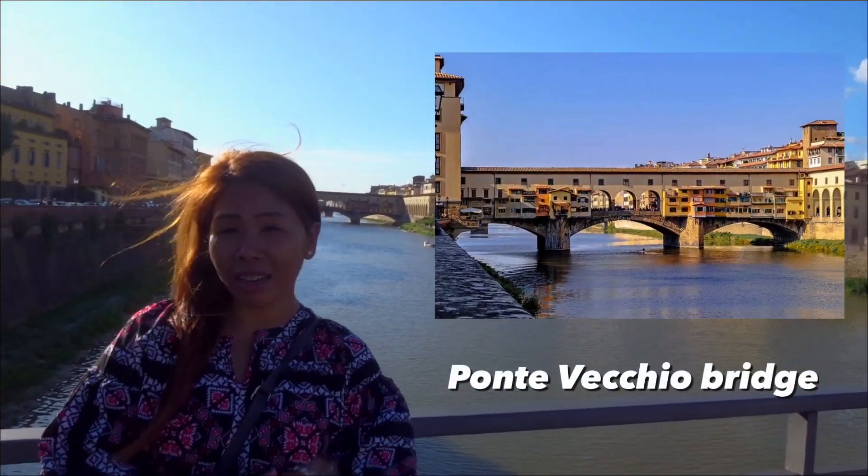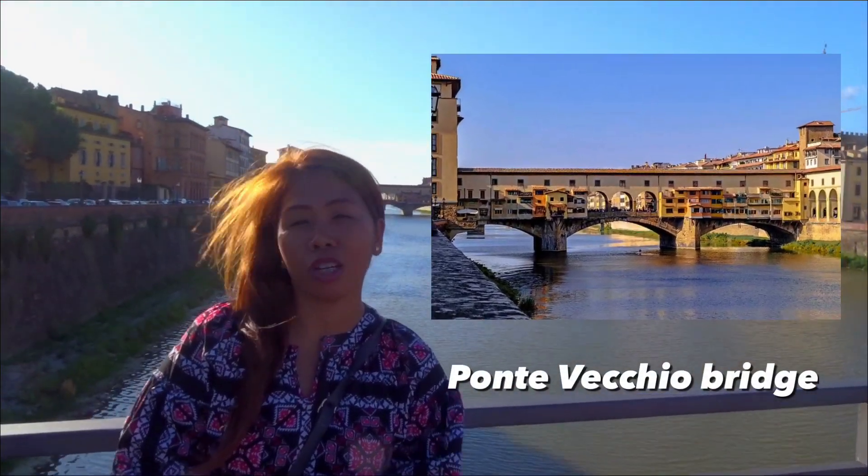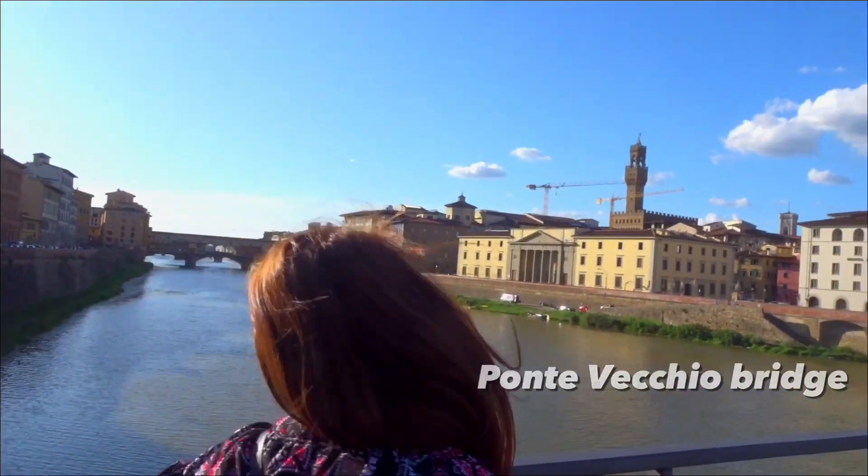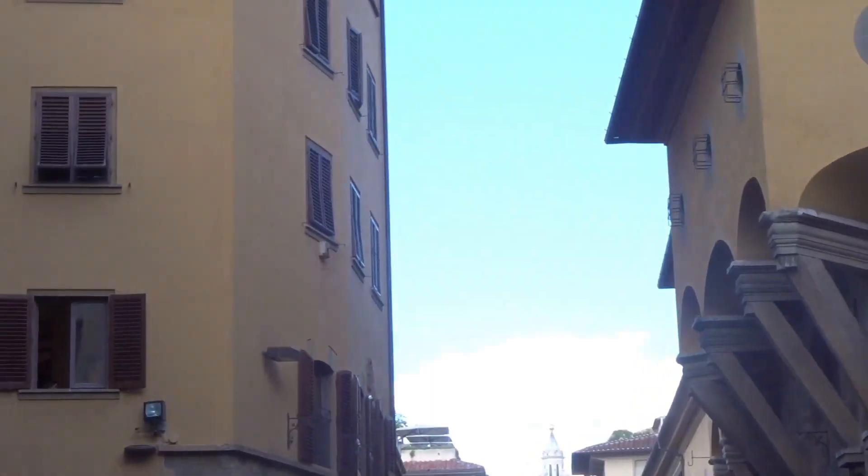We are here at Ponte Vecchio Bridge, the old bridge of Tuscany, Florence. This is a great, iconic, historical bridge.